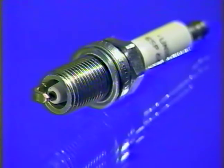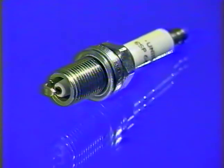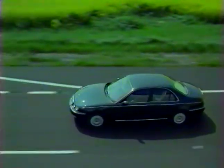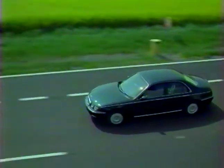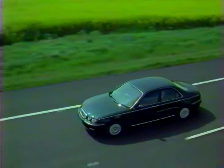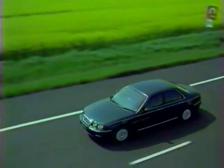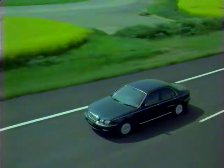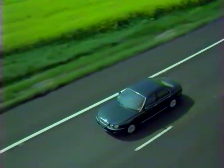Les bougies d'allumage sont désormais des bougies au platine dont la durée de vie est passée de 40 000 à 100 000 km, comme pour le moteur K 1,8 litres. Les deux moteurs V6 utilisent un nouveau système de gestion moteur Siemens qui répond parfaitement aux futures normes européennes ECD3 concernant les émissions de polluants et les diagnostics embarqués.